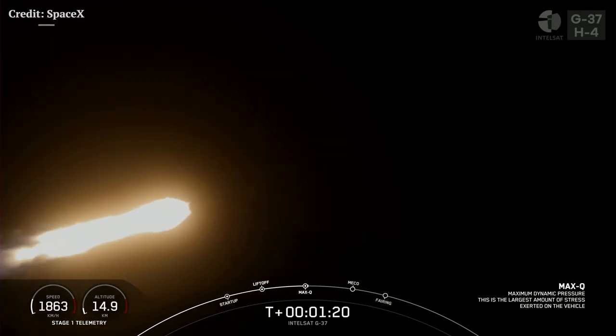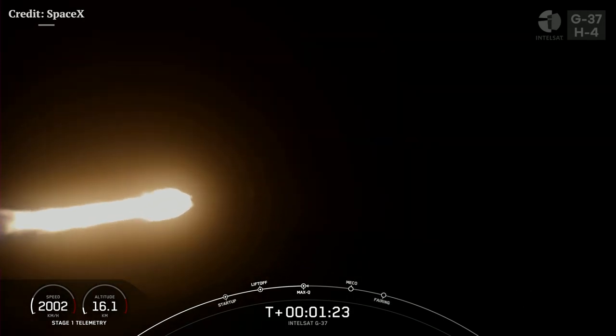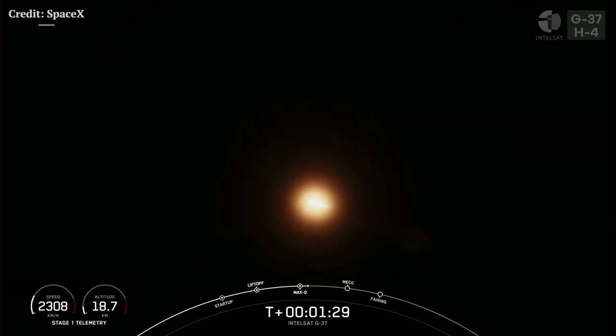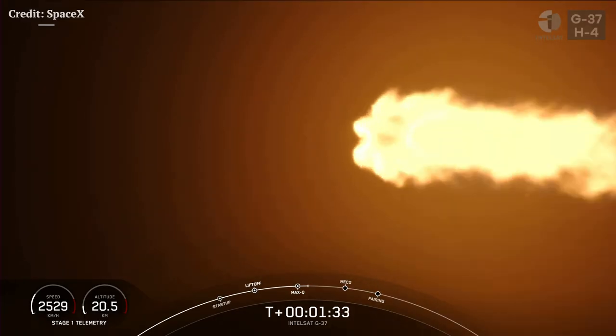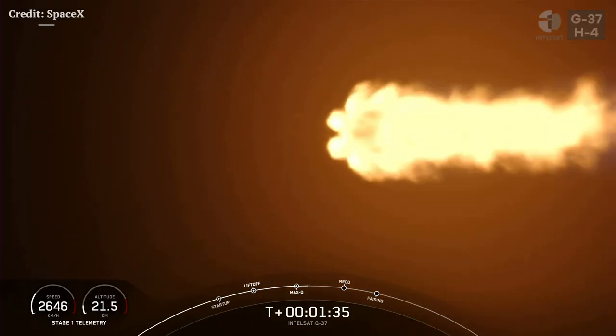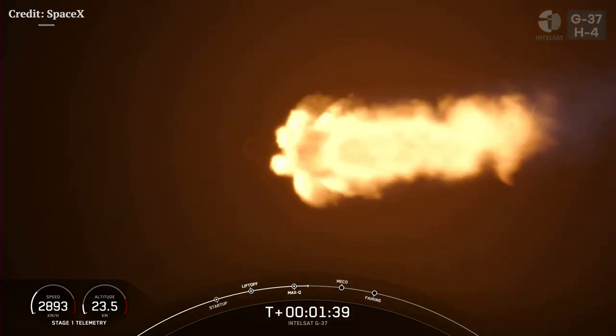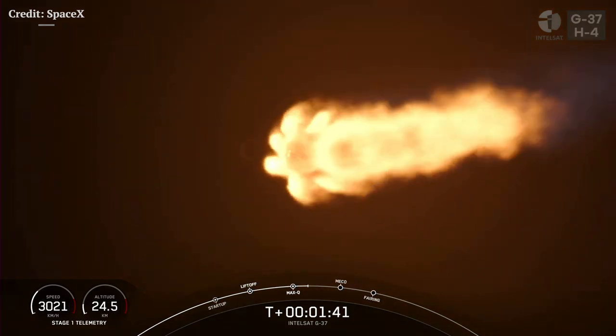And now we have three events coming up in quick succession: starting with MECO, StageSep, and SES-1. Main engine cutoff, or MECO, is the point during the flight where we shut down those nine Merlin 1D engines on the first stage. Shortly after that, Stages 1 and 2 will separate from each other, so that the second stage isn't carrying unnecessary mass to orbit. And of course, the first stage booster begins its trip back down to Earth.